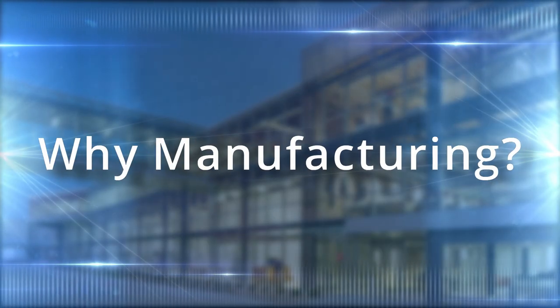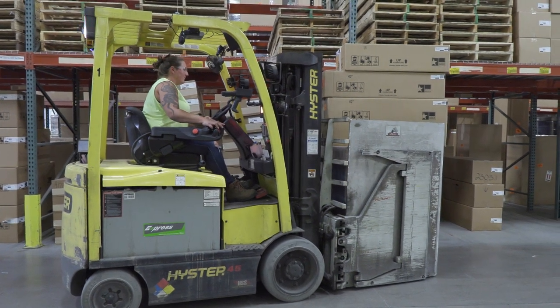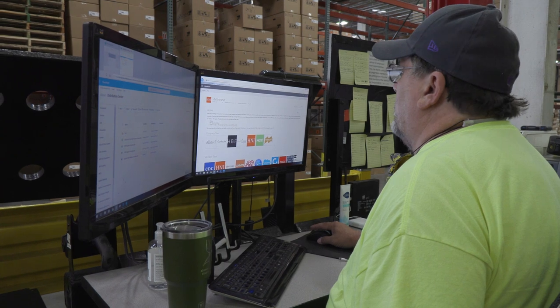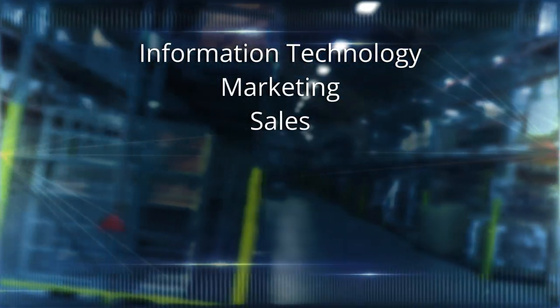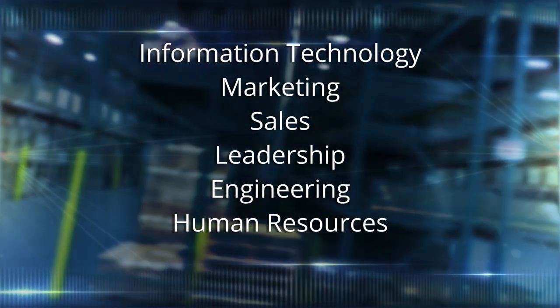So why manufacturing? Manufacturing is so much more than the process of making things. In addition to jobs like assembly, welders, and fork truck operators, it includes many roles that support the broader business and processes like information technology, marketing, sales, leadership, engineering, human resources, and so many more.